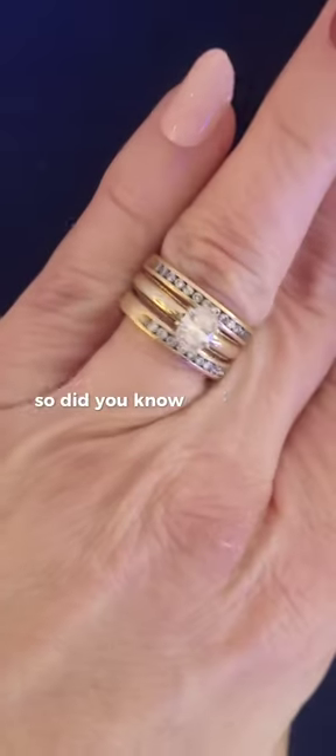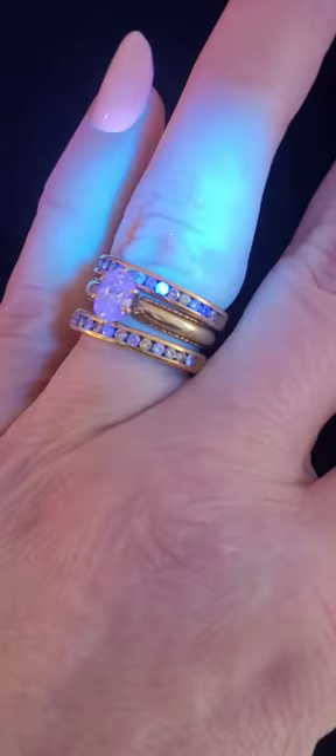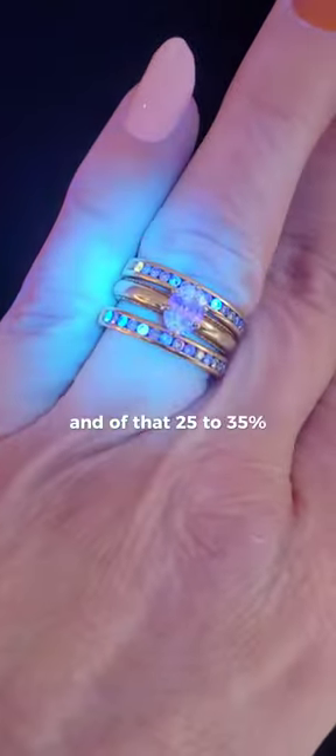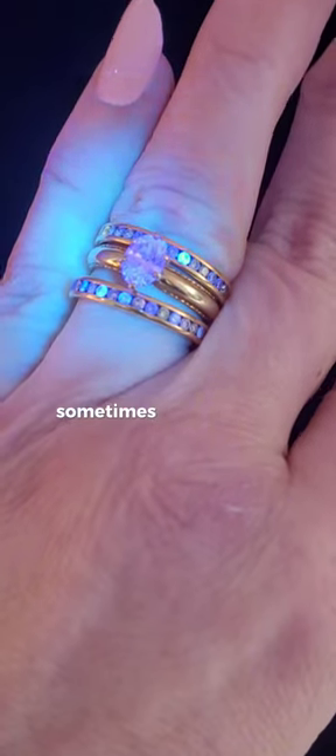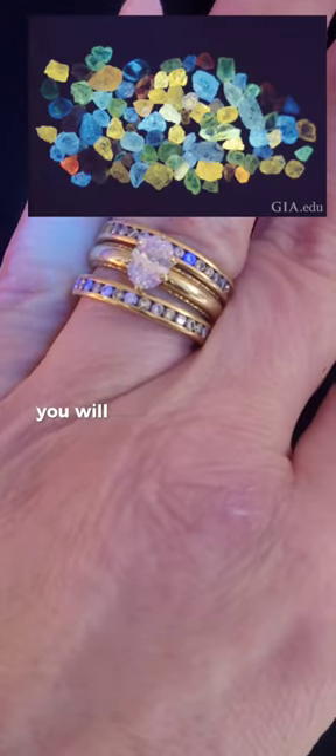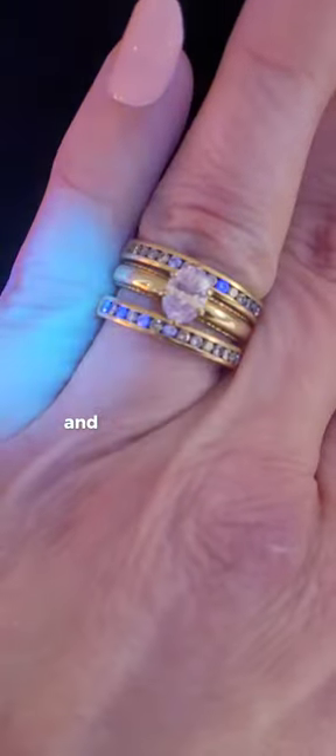Did you know that 25 to 35 percent of all diamonds fluoresce? Yes, they do. And of that 25 to 35 percent, 95 percent of the diamonds that fluoresce, fluoresce blue. Sometimes you will find yellow, you will find an orangey red, sometimes white, and occasionally green.